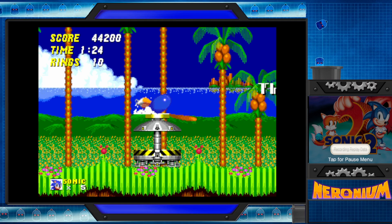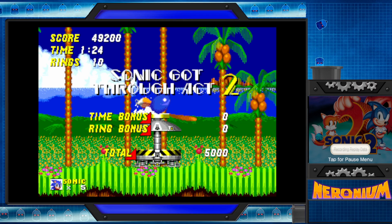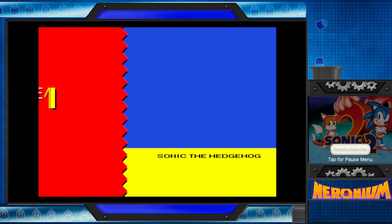No, for real, I never got past Chemical Plant. So I basically only ever did, like, Emerald Hill, Emerald Hill, every time I played this game.